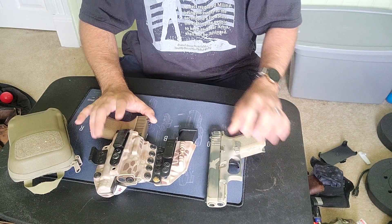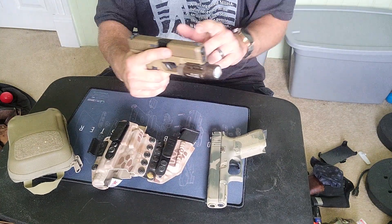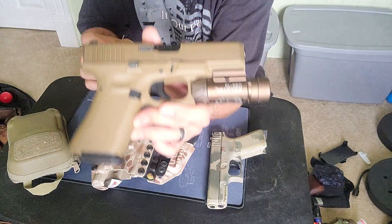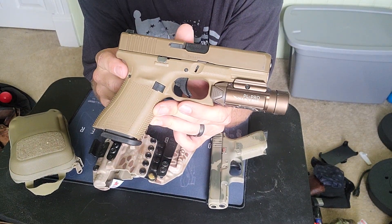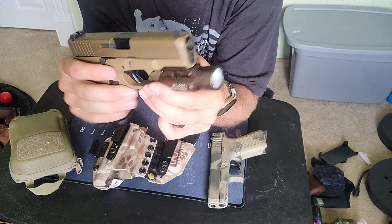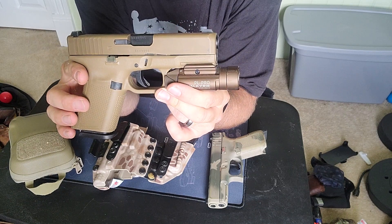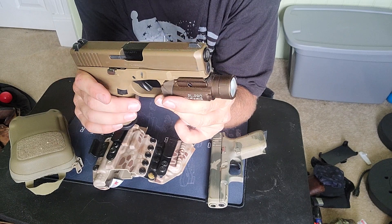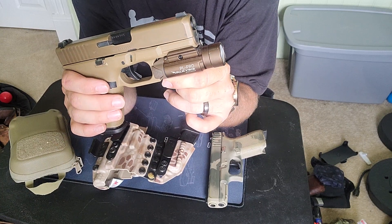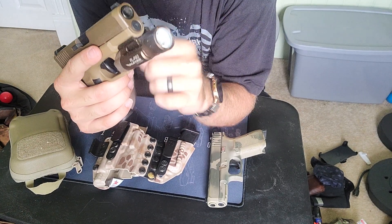I've got two Glock 19s that I carry mainly. This is the 19X with factory night sights — I keep a light on either one of them whenever I carry it. This is a 19X but I cut it down to the 19 size because it's easier to conceal, the 19 size fits my hand perfectly, and that way I can use my 19 mags and 17 mags in this gun. I did lighten the trigger a little — I got a three-pound connector from Glock Store, I think it's Black Diamond brand. I really like OLights and I really like Glocks.